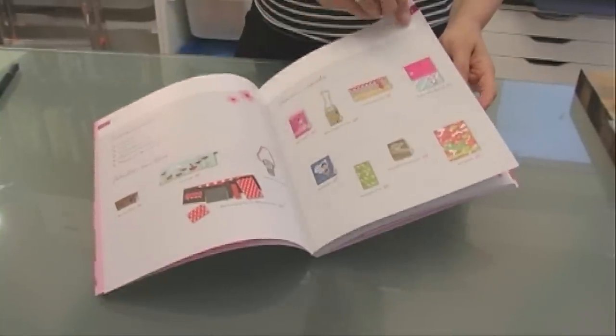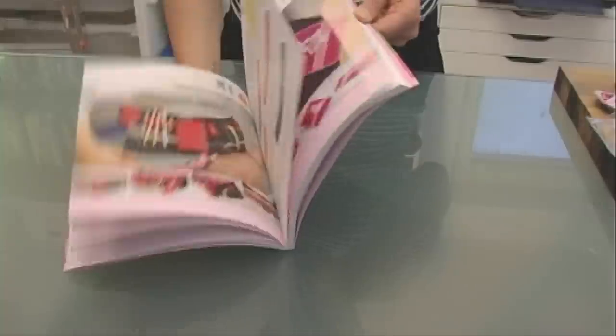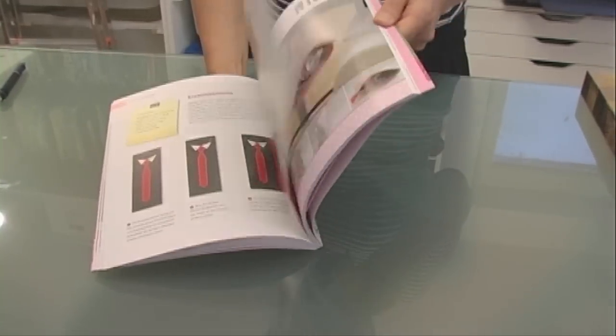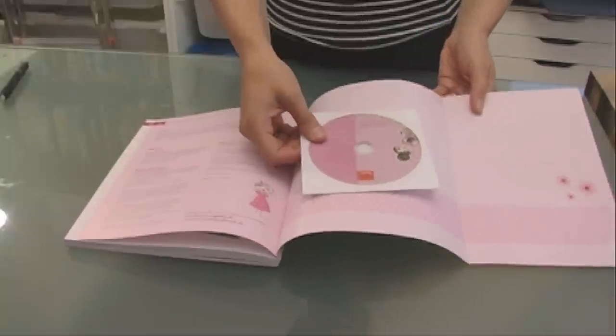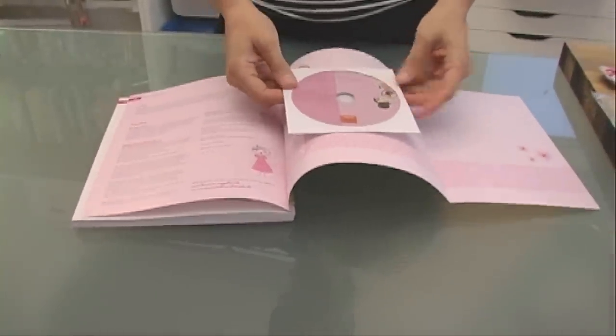In dem bebilderten Inhaltsverzeichnis kann man halt gleich gucken, welches einem gefällt, schon optisch. Und dann sind halt hier so die ganzen Produkte drin, immer mit einer ausführlich bebilderten Anleitung. Und hinten drin sind dann die Schnittmuster und auch die Applikationsvorlagen für die Figürchen drin.